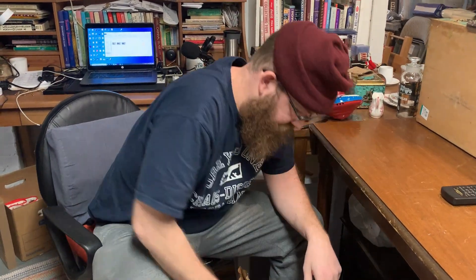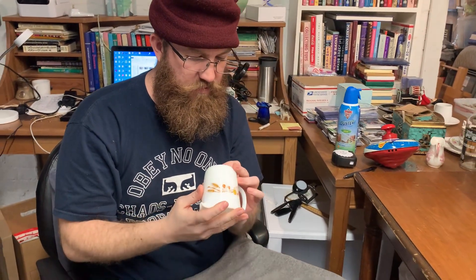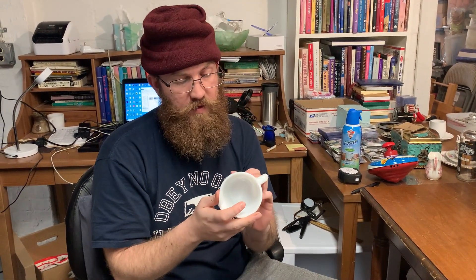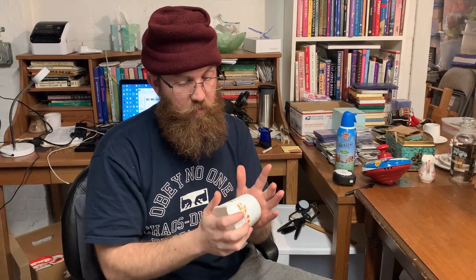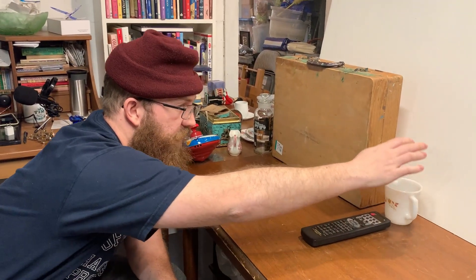Next up, we got this awesome Pyrex mug. It is Pyrex Harvest — they call it a bunch of different things, but Harvest is the one constant in all the names they give it. This is a cute little creamer. I always pick up Pyrex because it always does well for us. It was only $1.49 before the 25% off, so it'll probably get about $10.